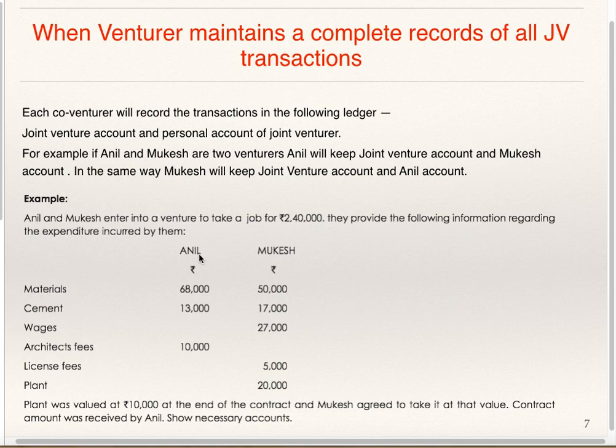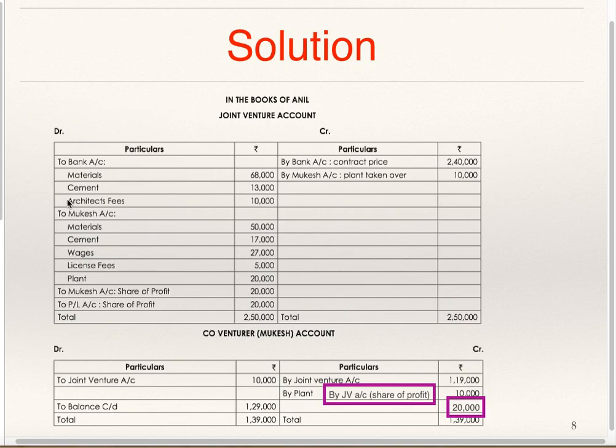Now we will see how ledger accounts are to be prepared in the Books of Anil as well as Mukesh. In the Books of Anil: Joint Venture Account and Mukesh Account. In the Books of Anil, Joint Venture Account Debit to Bank for expenses of Anil — Material, Cement, Architect Fees. Joint Venture Account Debit to Mukesh for expenses of Mukesh — Material, Cement, Wages, License Fees, Plant.